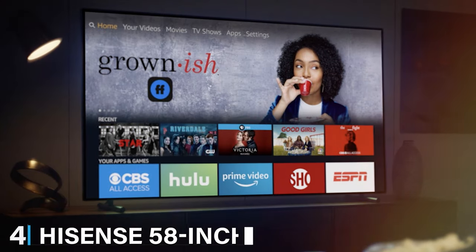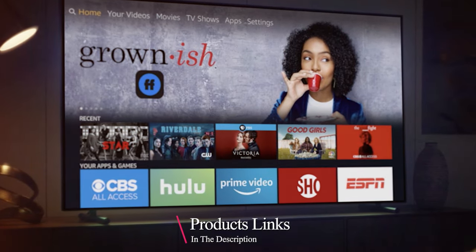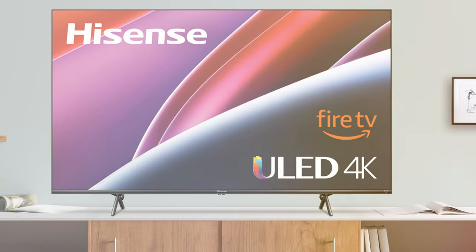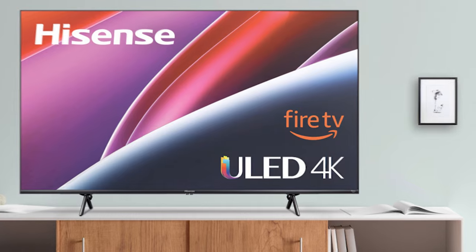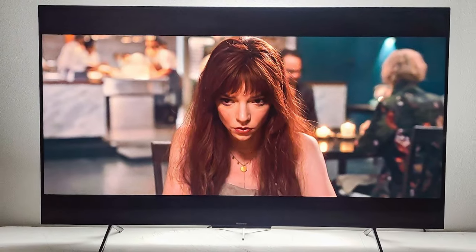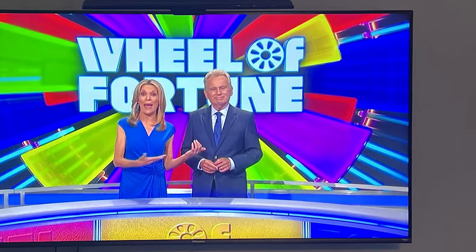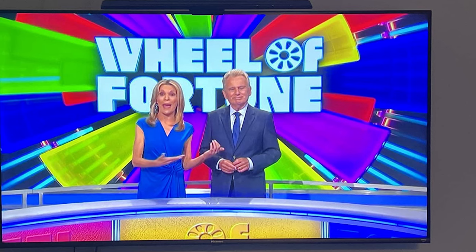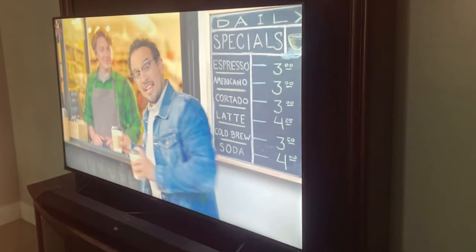At number 4, we have the Hisense 58-inch Class U6HF Series ULED 4K UHD Smart Fire TV. This TV redefines home entertainment with its expansive 58-inch display, boasting breathtaking 4K UHD resolution and the brilliance of ULED technology. Dive into a world of vivid colors, deep contrasts, and crystal-clear details, all brought to life by the advanced Quantum Dot technology. Navigating through your favorite content is a breeze with the integrated Smart Fire TV platform, from streaming your preferred shows to accessing a plethora of apps. The sleek design adds a touch of modern elegance to any living space, making it both a visual and aesthetic delight.